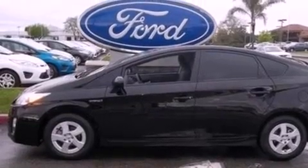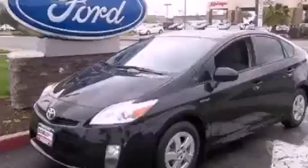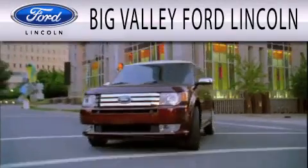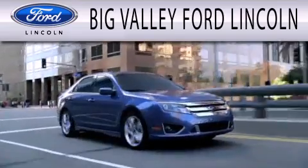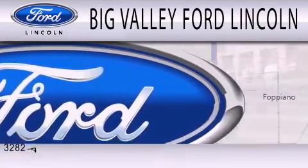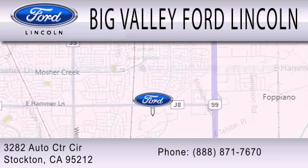Contact us today and schedule your opportunity to see this vehicle in person. Big Valley Ford is dedicated to doing everything possible to ensure that the experience you have selecting your next vehicle is as pleasant as possible. We are located at 3282 Auto Center Circle in Stockton.